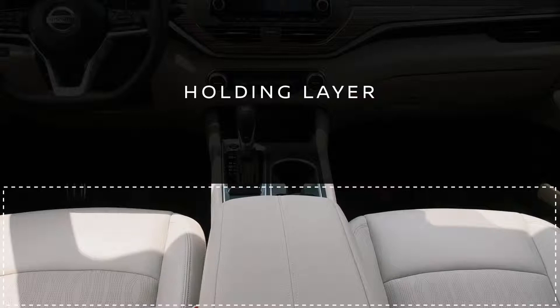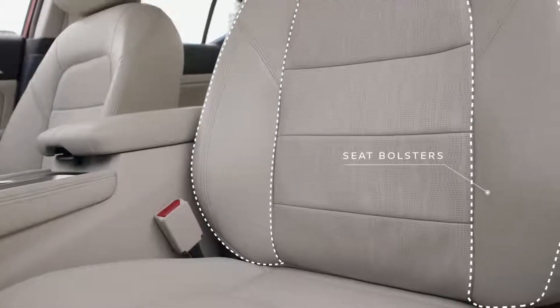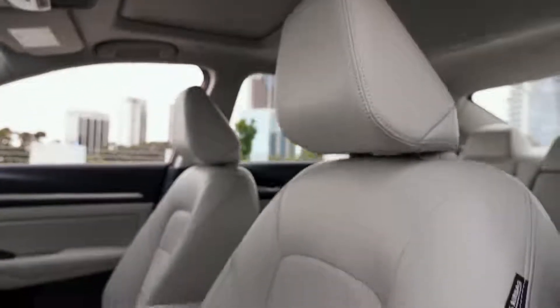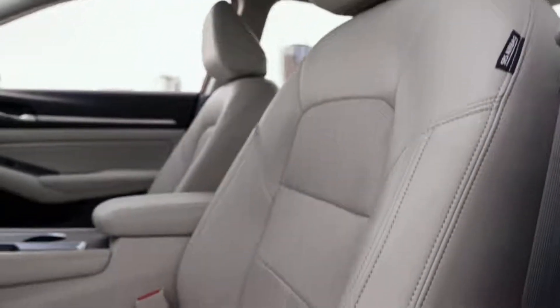The holding layer keeps you comfortable with new, deeply bolstered front seats — perfect for enjoying those corners. And with a zero-gravity-inspired design, they can help you reduce driver fatigue on long trips.